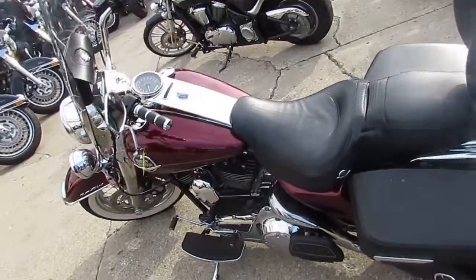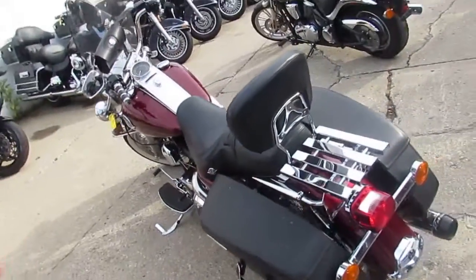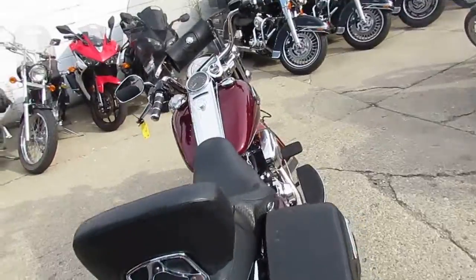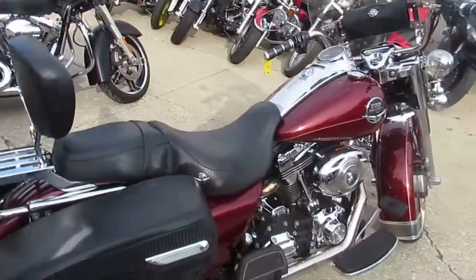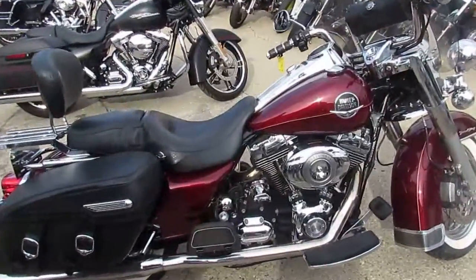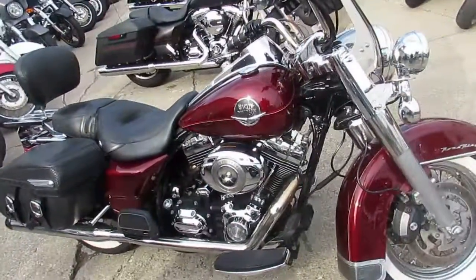Welcome to the Used Harley Davidson Headquarters at ApprovalPowerSports.com. We've got about 50 Road Kings in that are all used, and we also have about 200 other used Harley Davidsons. Today I'm going to show you this used 2008 Harley Davidson Road King for sale with only 7,709 miles. This one is perfect.